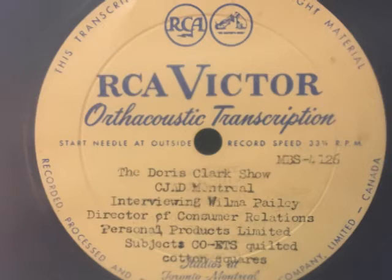It's capital C-O hyphen E-T-S. Co-ETs are quilted absorbent cotton squares, and they are an essential in applying and removing cosmetics.